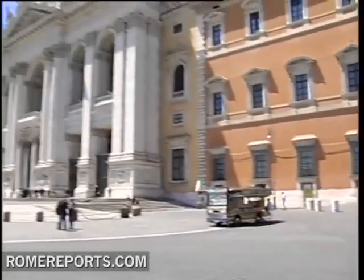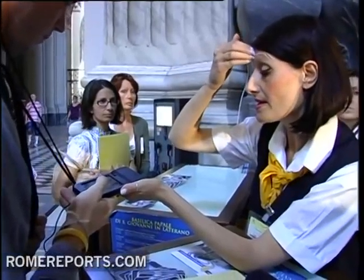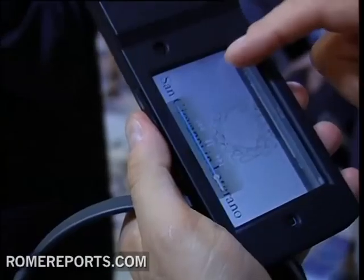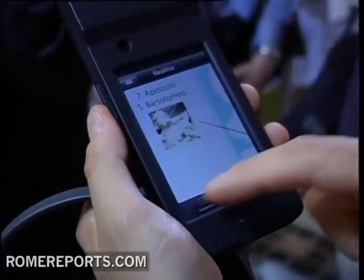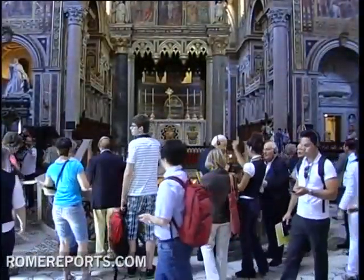The Roman organization in charge of pilgrimages is now passing out iPods equipped with an audio guide for visitors to Rome's Basilica of St. John Lateran. The church is one of Rome's four major basilicas, and the first one built inside the ancient walls of Rome.